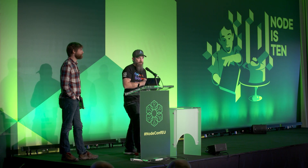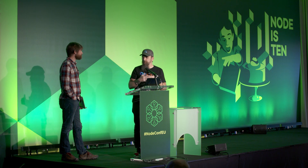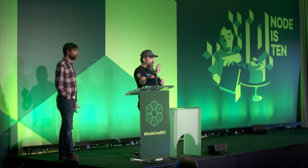So Bangle.js — we are so happy to be able to bring this to you. It's been a bit of hard work for a while. We spent about six hours just today flashing all these things for you. Developer information is at nodewatch.dev. For apps, you want to go to banglejs.com/apps. There were a certain percentage of the badges that apparently had some errors in the JavaScript code — if you run into those, just go to Bangle.js and reload the app.